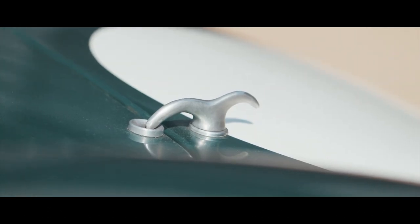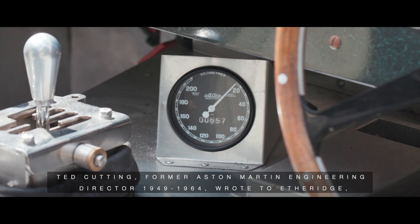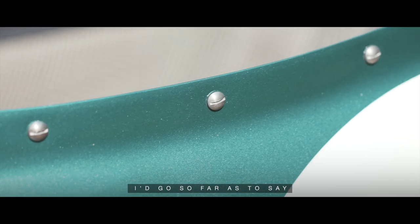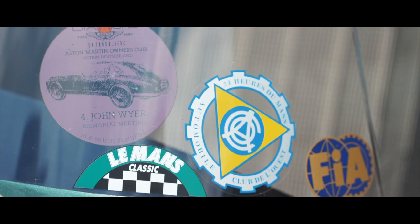Commenting after inspecting the car in 1990, Ted Cutting, former Aston Martin engineering director from 1949 to 1964, wrote to Etheridge: 'You've done a great job. I'd go so far as to say the car you've built, I'd have been proud to have done myself.' High praise indeed.